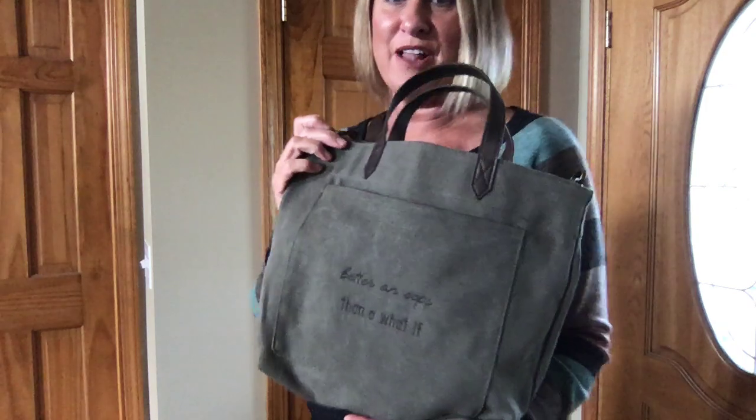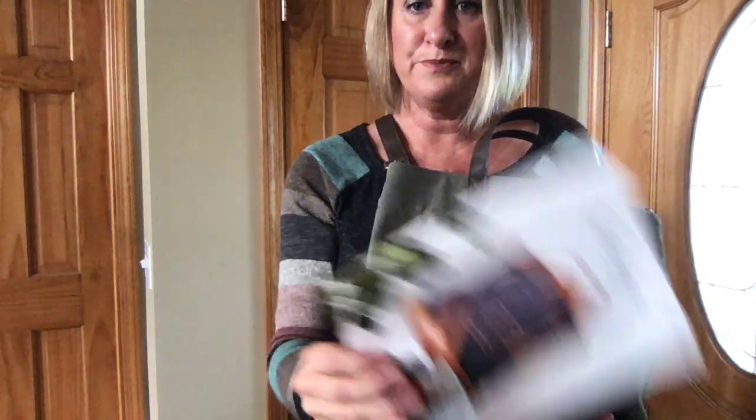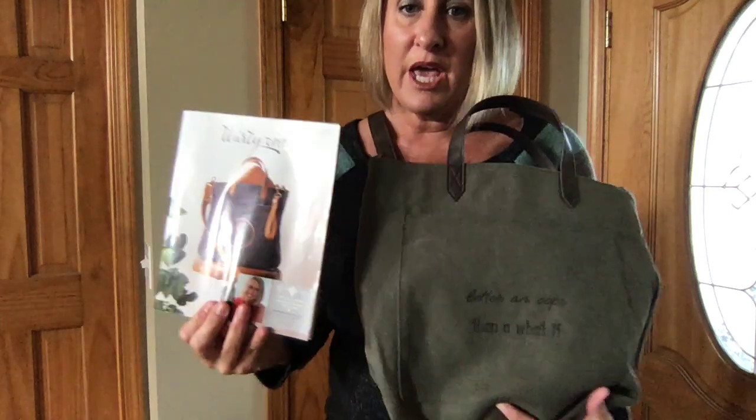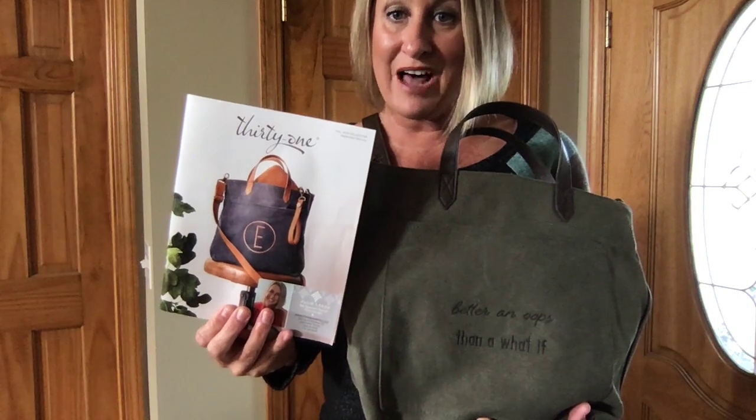First up is going to be the brand new Window Shopper tote in olive — distressed olive. I absolutely love it. If you've seen the new fall catalog, like this one here, it's on the cover in a denim distressed, and I ordered the olive.